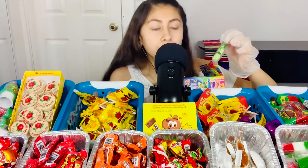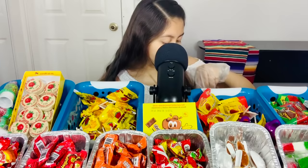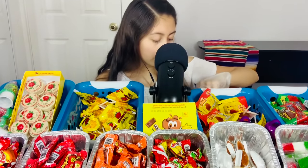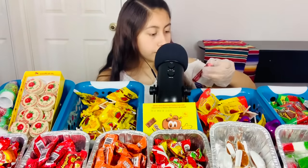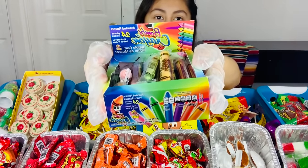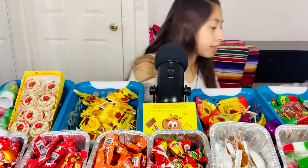Next up, we have some bubblegum crayons. There's a green one, an orange one, a blue one, a yellow one, and a red one. This is what they look like — like the box. Do you want one? Yes, what color? Blue. Blue it is.